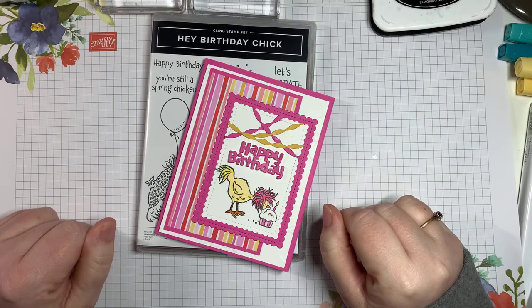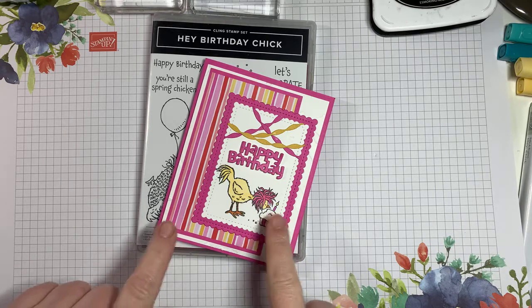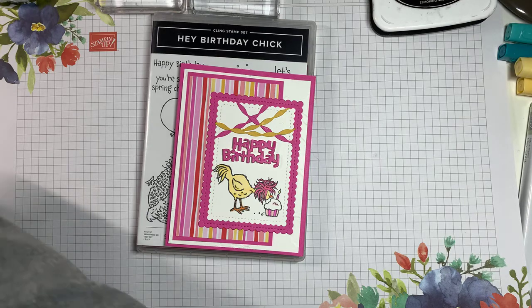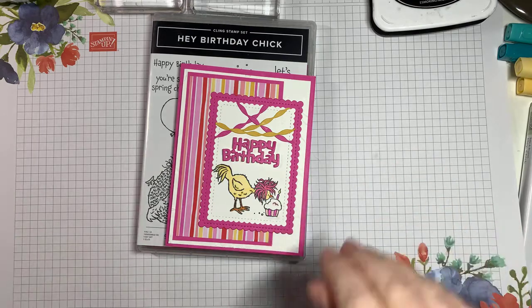Hello stampers, how are you tonight on this wonderful gorgeous Wednesday? It's like spring! I'm Jennifer Kirk, an independent Stampin' Up demonstrator from Guelph, Ontario, and we are going to make this absolutely gorgeous card. I think it's cute — I love this set. I'm just getting set up on my iPad so I can see comments.